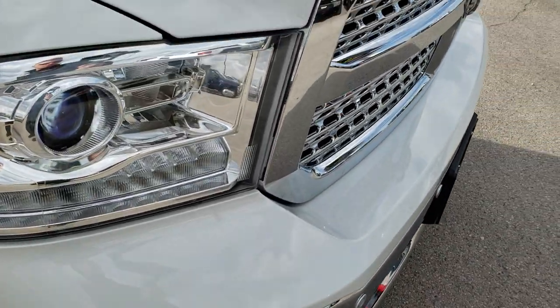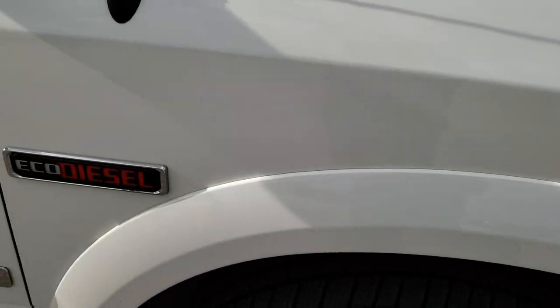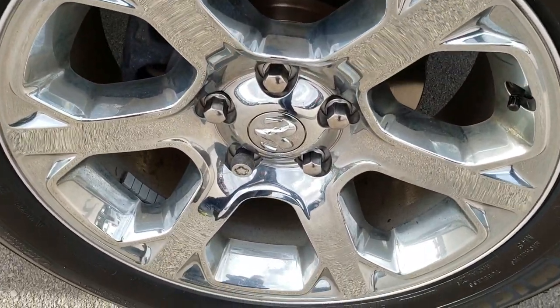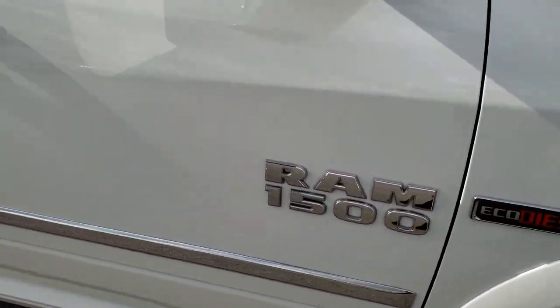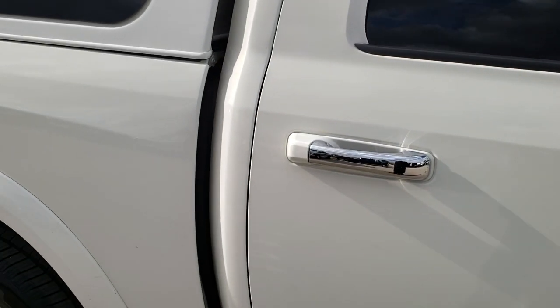The top fascia is nice with a chrome trim grille, part of the Laramie package. The passenger side fender is in nice shape as well, and the passenger side rim has no scuffs or scrapes. As you go down this side of the truck, you can see just how clean the body is — how reflective and mirror-like that paint is.